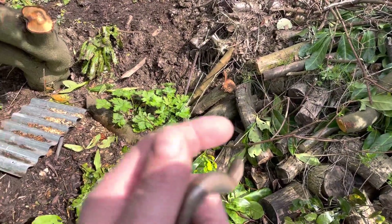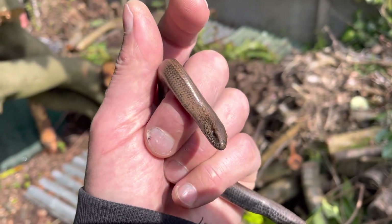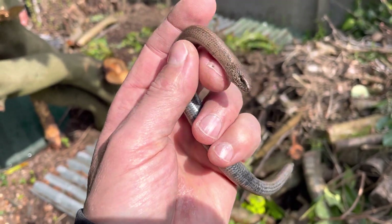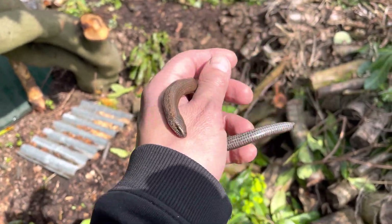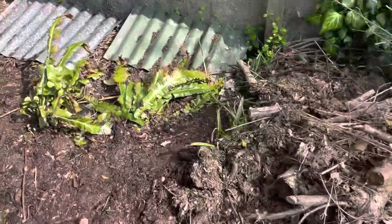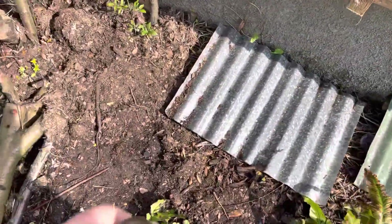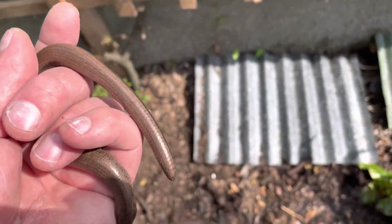And look who I've got here - one of my slow worms! He's out of hibernation, he's active now, so that's lovely to see. We're popping him back under the piece of tin there. That's a male that one - he's lost his tail some time ago, but he's doing well.